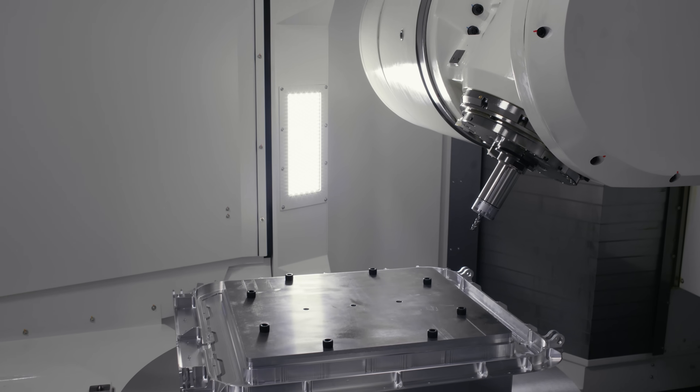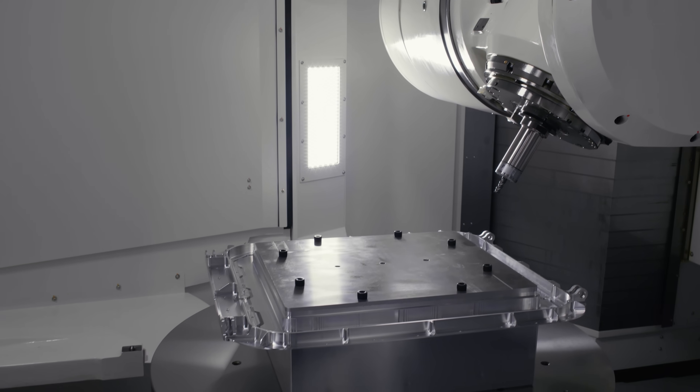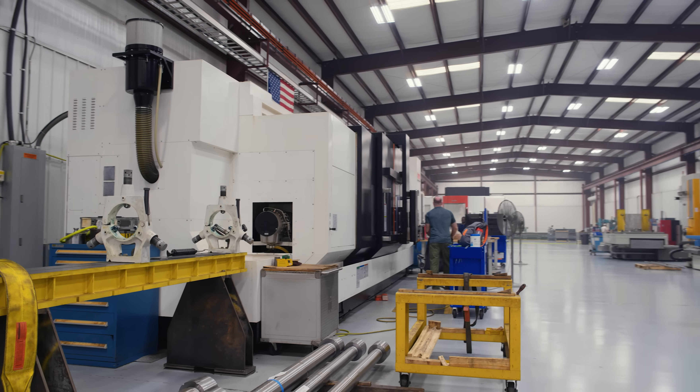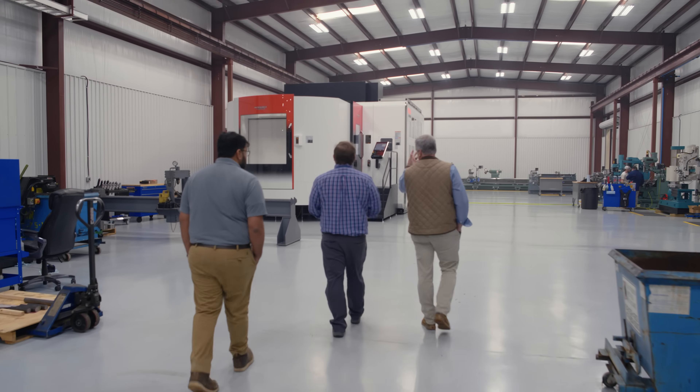Hi, I'm Eli Plaska with Modern Machine Shop. I'm here in Savannah, Georgia at Aerotech Machining, here to learn about all the five-axis, multitasking, and heavy automated machining they do here for the aerospace industry. Let's take a look.